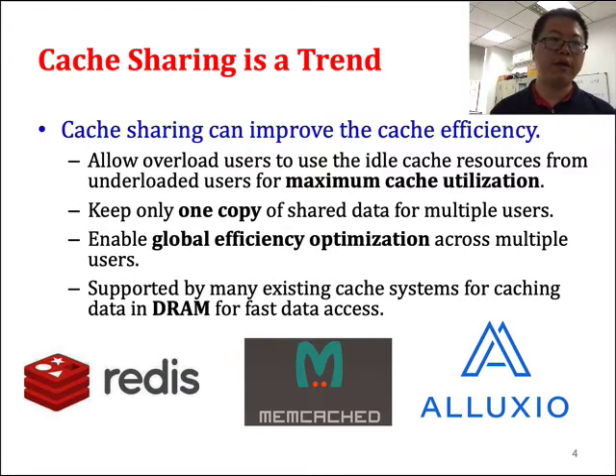For data caching, cache sharing is also a trend for multiple users because cache sharing can have very many benefits. One benefit is cache utilization — we can allow lightly loaded users to use resources from other users so that cache utilization can be maximized. Also, when multiple users access the same data, we just need to keep one copy rather than multiple copies to improve cache efficiency. Cache sharing can also enable global efficiency optimization.